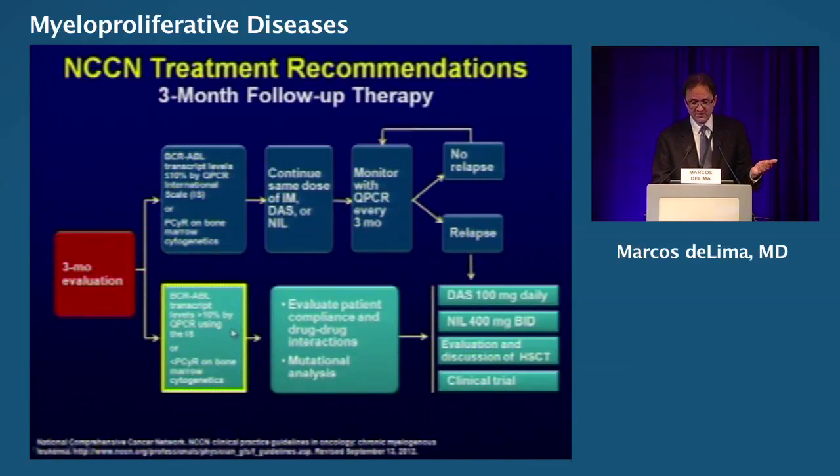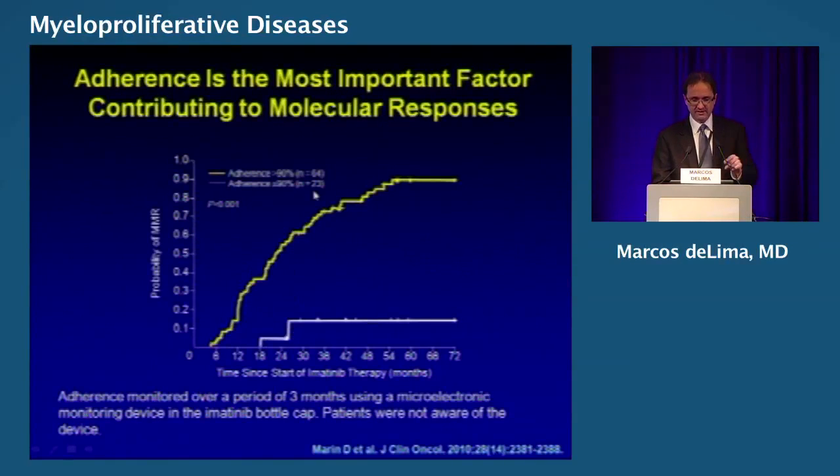What happens if you don't achieve this landmark? Then you start thinking about compliance. Adherence is a very important thing. If you don't take the drug, you're not taking the drug. The molecular response for those who take 90% — not 50%, but 90% — of the intended dose shows a huge difference. So keep that in mind before we label patients resistant to imatinib.